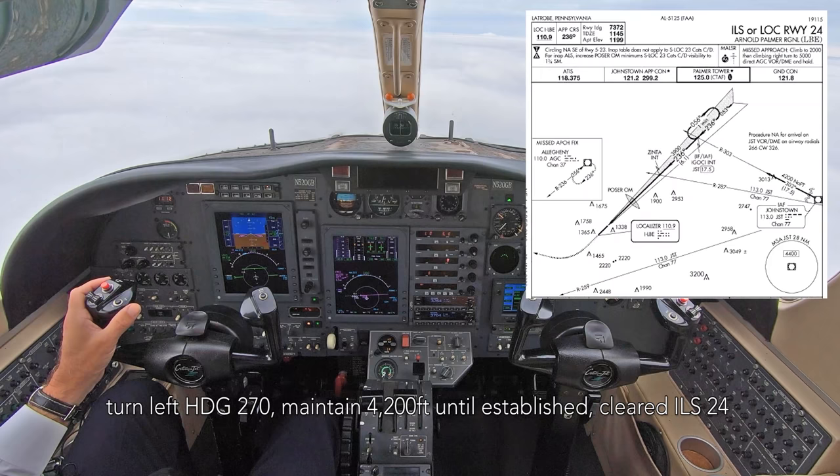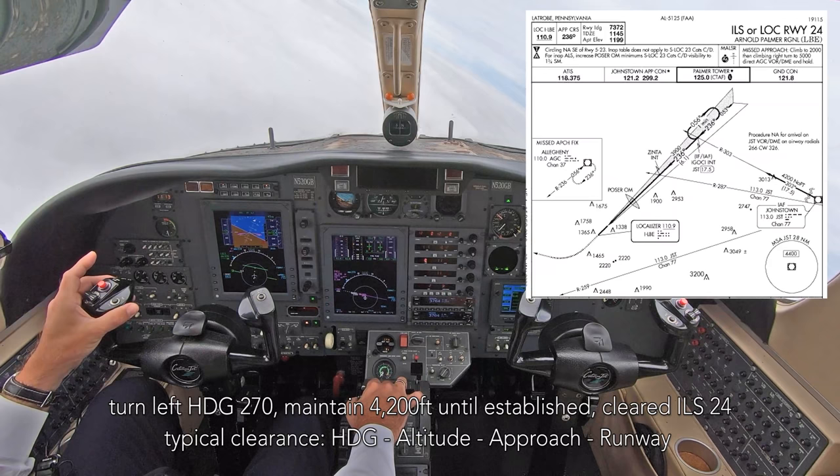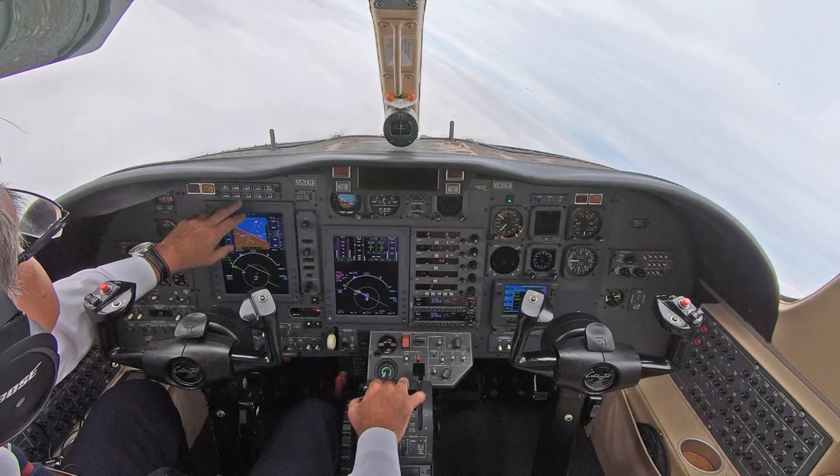520 Gb, you're 6 miles from Zinfla, heading 270, maintain 4200 till established on the localizer, cleared ILS runway 24 approach. Left heading 270, maintain 4200 till established on the localizer, cleared for the ILS 24 approach at Latrobe. Gb.